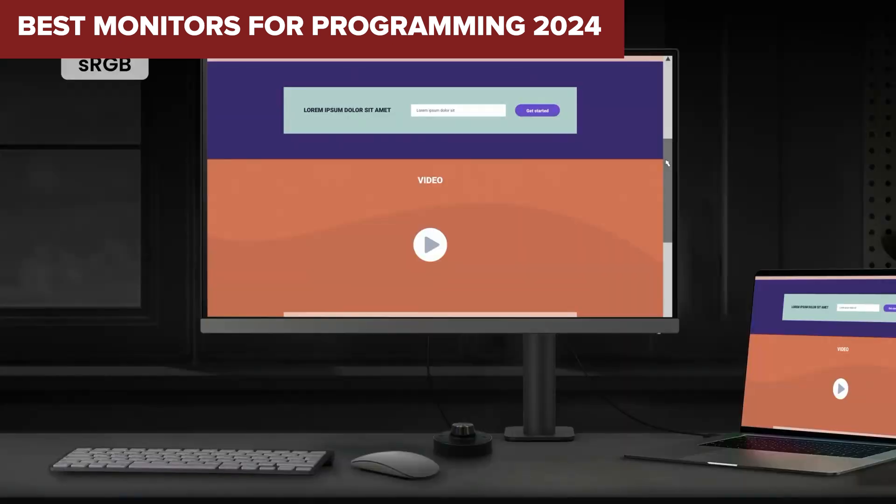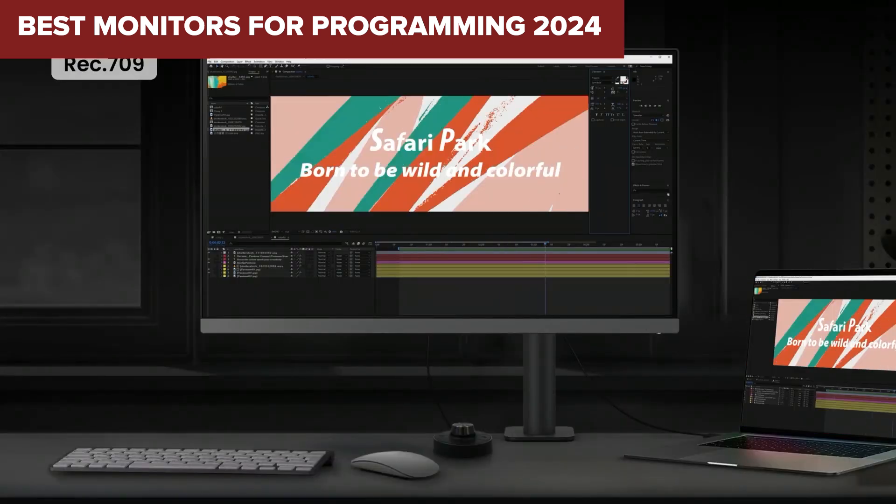Welcome to DeviceLab. Today, we'll be examining the best monitors for programming.